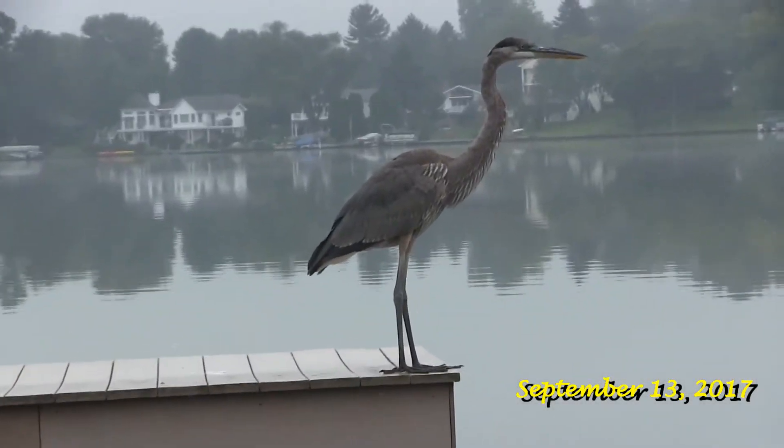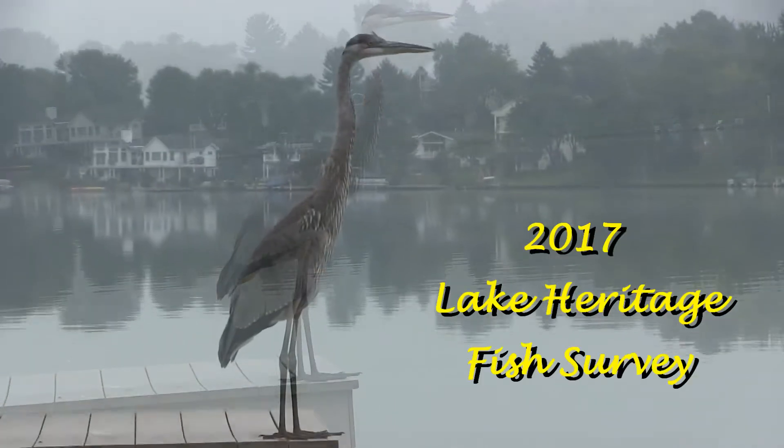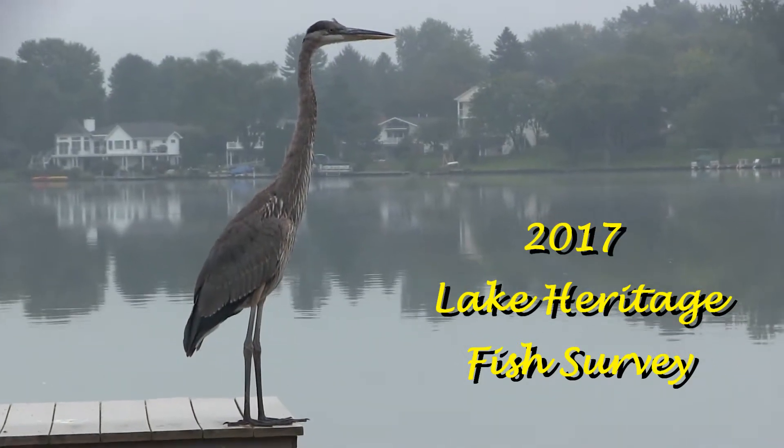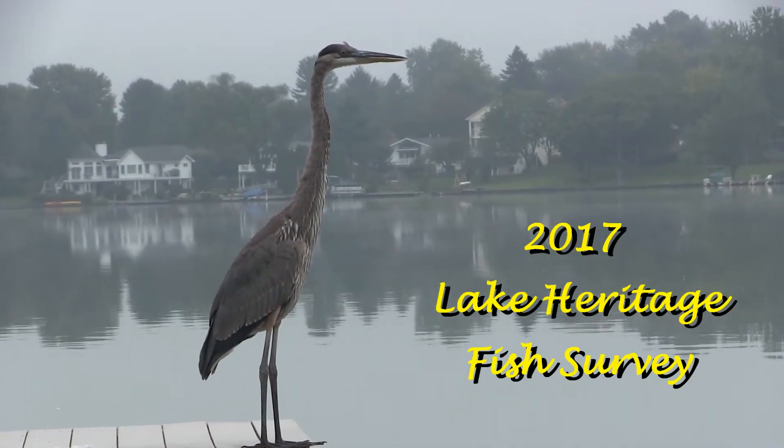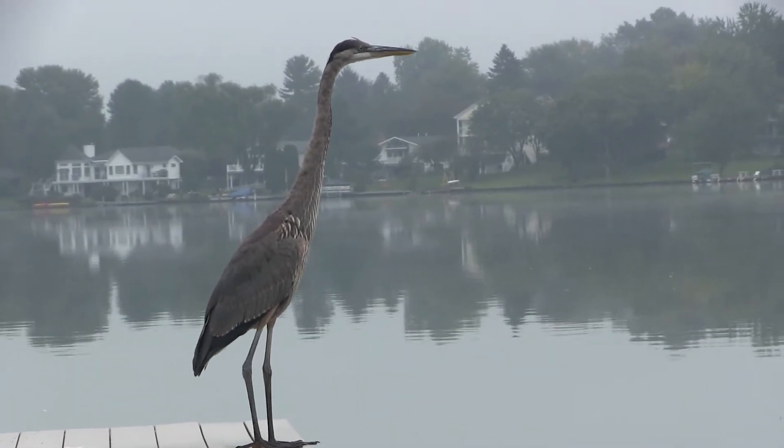Welcome to the 2017 annual survey for our fish population here at Lake Heritage. Every fall, Aquatic Environment Consultants comes in and does a fish survey to determine the health of our fish stock. Our participants this year were Stephanie and Tina from the office, Fred Schenker, myself, and Joe Richard, who's recording this whole thing.